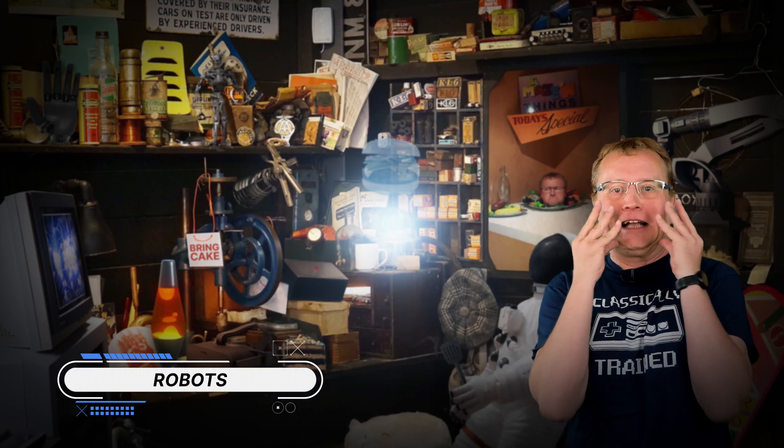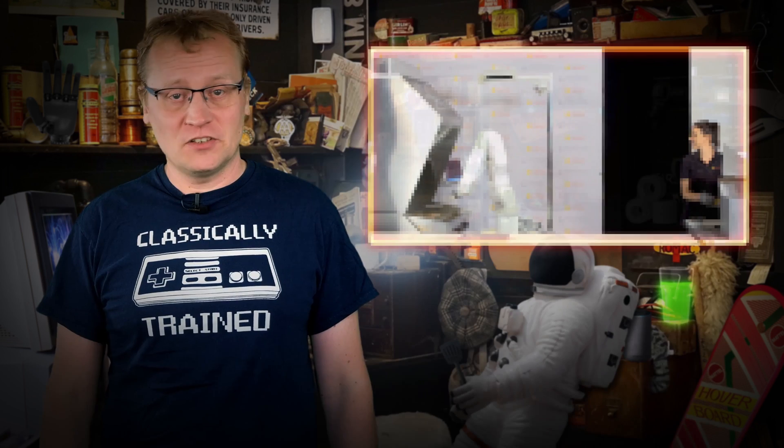Do you like a perfect burger? The future might be one with burger-flipping robots, such as Flippy. California-based burger chain Caliburger is using the world's first autonomous kitchen assistant. Flippy doesn't burn the patty, doesn't need breaks, and can allow staff to focus on serving customers.